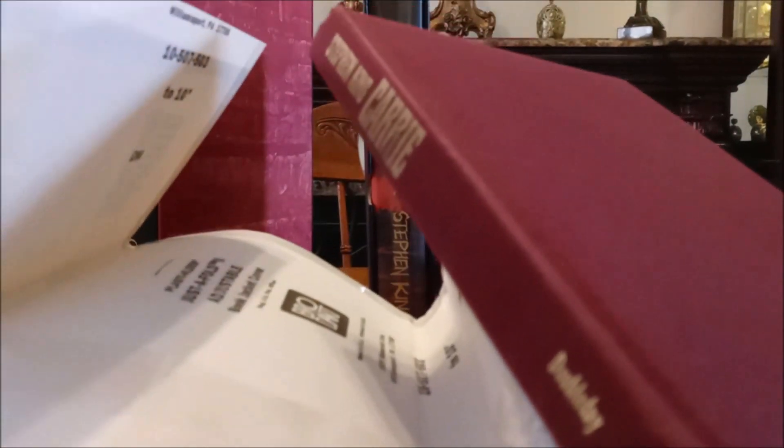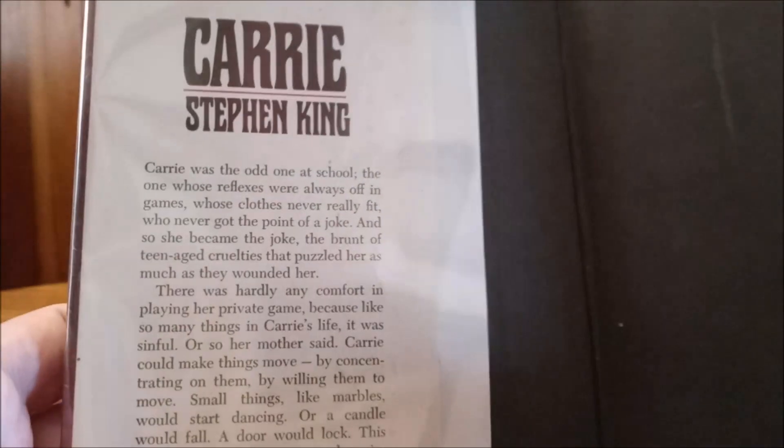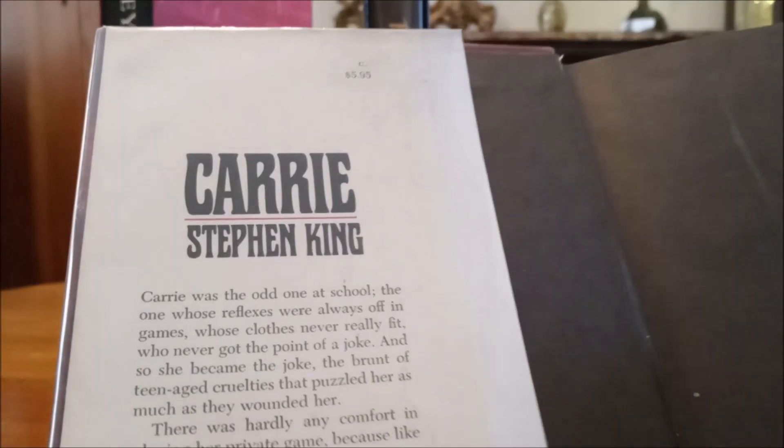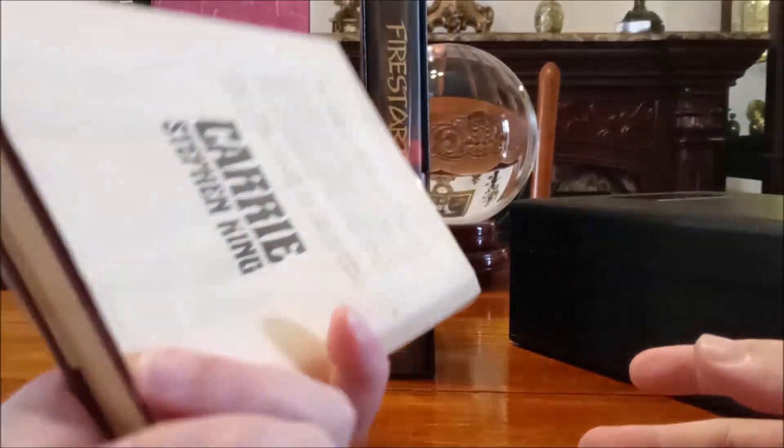That's the first edition of Carrie, and that's quite a price to have that. It's found in the purple cloth or maroon cloth, whatever color it is, and it's the issue price of $5.95 on it. So there is the first edition of Carrie.